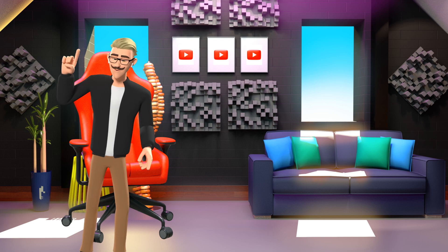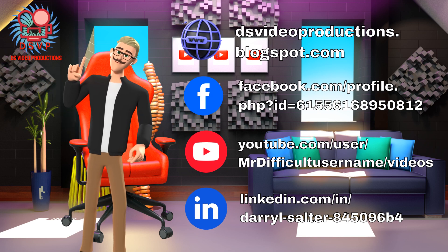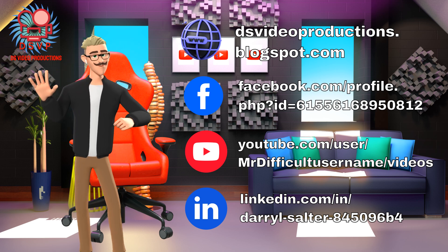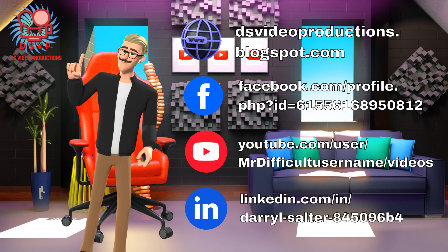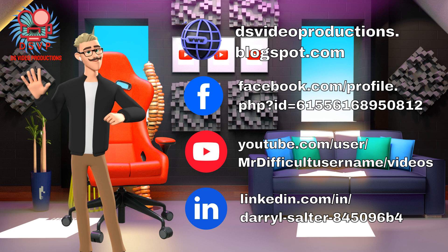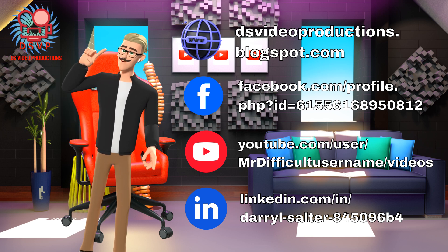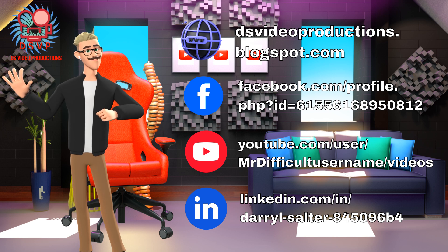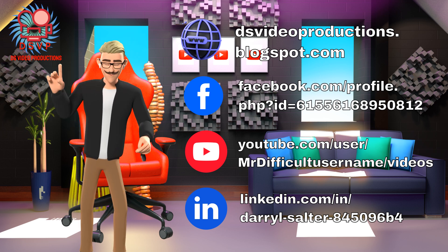At DS Video Productions, most 1–2 minute projects start at just $20. And we have fast turnaround times. At freelancer sites like Fiverr and Upwork you will find higher prices, longer delivery times, and many vendors don't even speak English. So do yourself a favor and order your next video project from DSVP today.